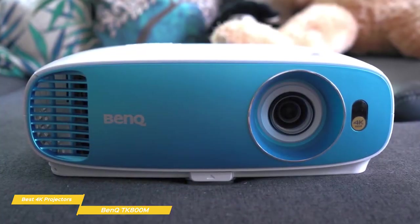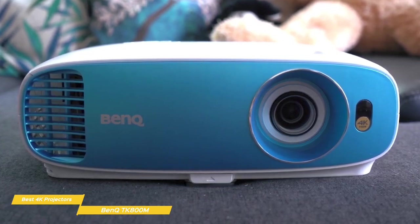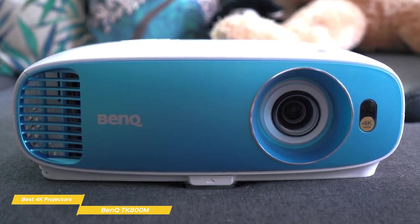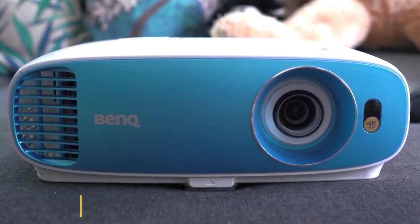If you're after more bang for your buck, the BenQ TK800M 4K UHD home theater projector would be an excellent choice. Its high brightness can cut through ambient light, and the large 150-inch picture is great for movies, sports, and even casual gaming.